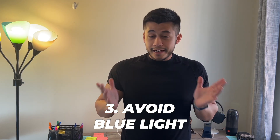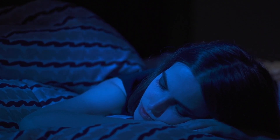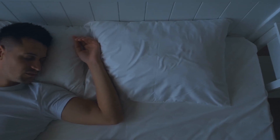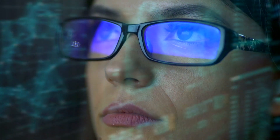Tip number three is to avoid blue light. Blue light comes from every electronic you might be using — your cell phone, a tablet, your computer — and all of those things in today's society are basically leading us to get less quality sleep. Making sure you eliminate blue light is going to improve your sleep overall. If you want to take it a step further, use glasses with blue light blockers.